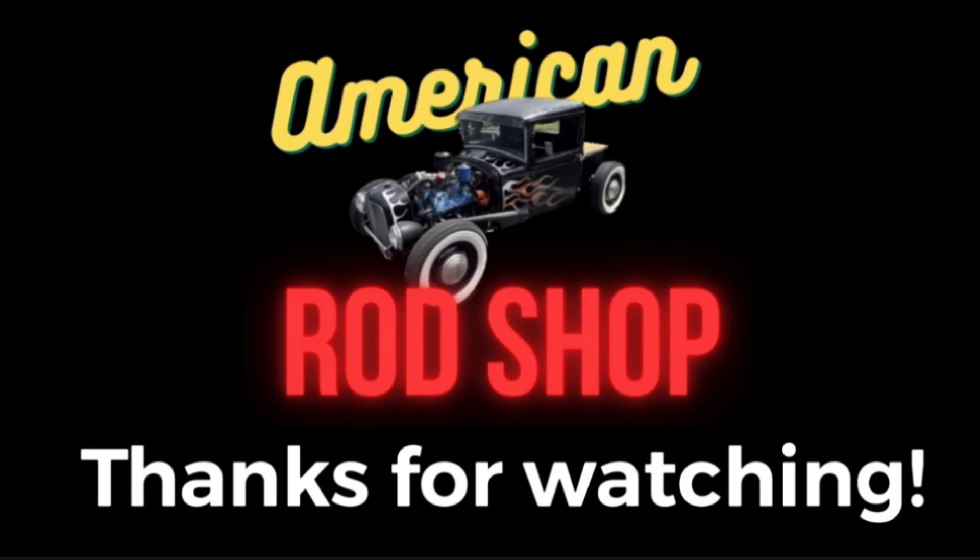Thank you everybody for watching. I appreciate each and every one of you guys. Be sure to hit the like, subscribe, and share button. I love you all — I'll see you guys and gals in the next upcoming video.